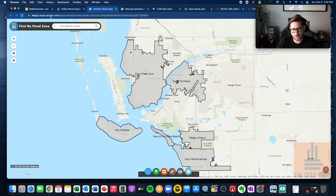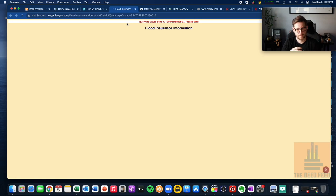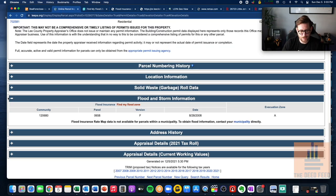Looking at the flood zone map — this appears to be flood zone A, which does require insurance. Zone A will usually have a number associated with it, like AE, that tells you the base flood elevation. Zone A does require insurance — not a big deal, you just want to know everything you can about these properties. The Fort Myers property, by contrast, is flood zone X, which means no flood insurance is necessary. That's a good thing.